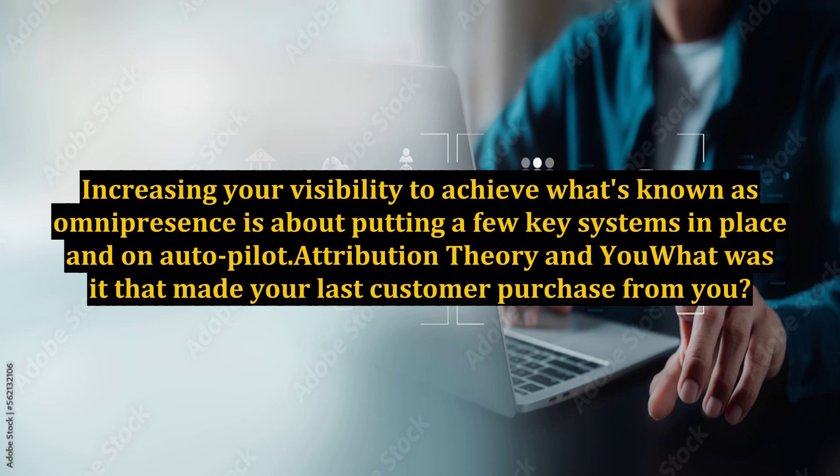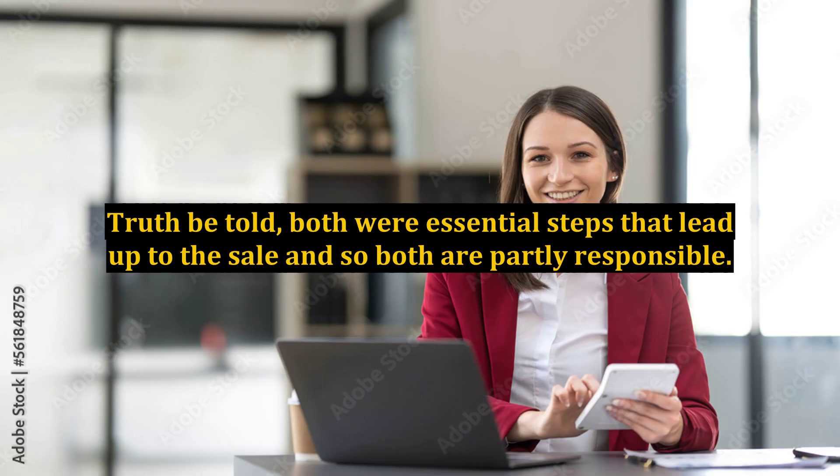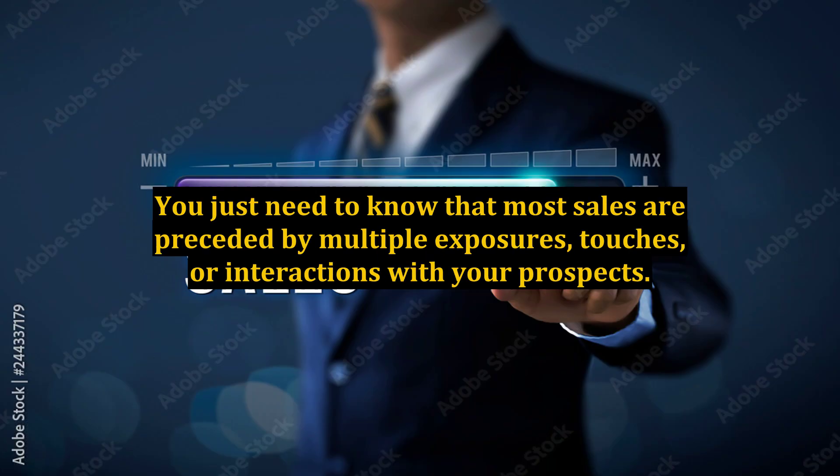Attribution theory: what was it that made your last customer purchase from you? Was it the recommendation from a friend that introduced them to your website and your business, or was it the last email they received from you that offered a special promotion? Truth be told, both were essential steps that led up to the sale, and so both are partly responsible. In fact, there are often multiple different actions that take place between a prospect's introduction to your business and the time when they become a client or customer.